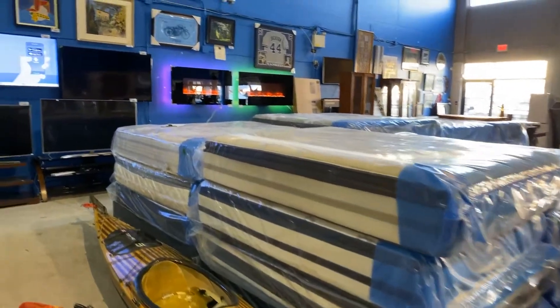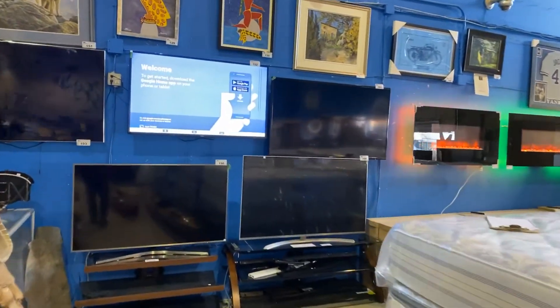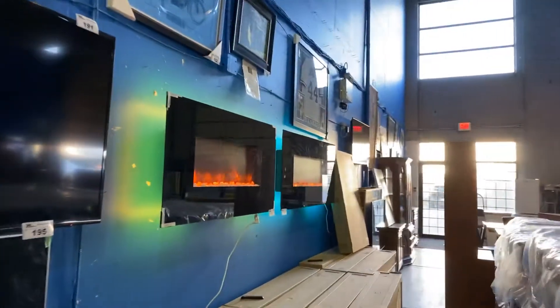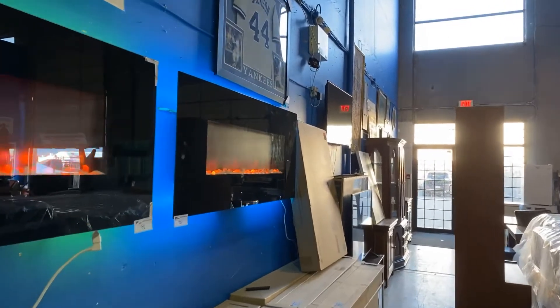Check out over here — the TV section is really nice this week. Look at the fireplaces — wall mount LED fireplaces. Nice big ones, they're all brand new in the box. We've got a nice selection.